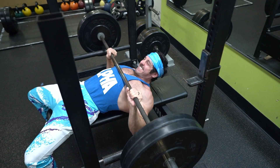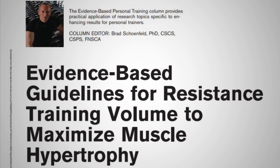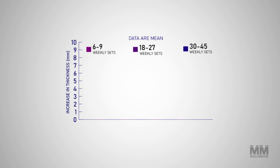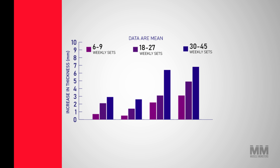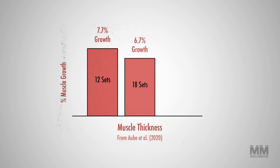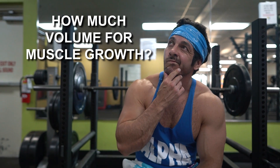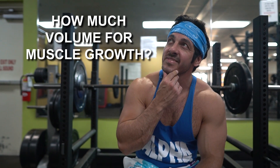Even leading researchers argue about how much volume is necessary. This debate increased after one study published in the Strength and Conditioning Journal found that more volume, as high as 45 sets per muscle per week, might be best. Another study, however, found that results begin to diminish beyond 10 sets per muscle per week. So how much volume do you really need to maximize muscle growth? Keep watching and I'll explain everything you need to know.